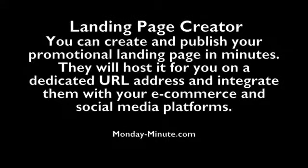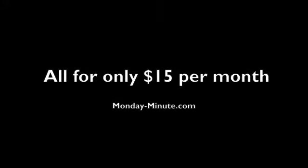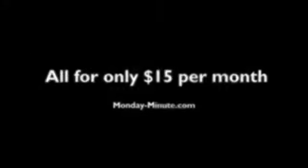With the new landing page creator, you can create and publish your promotional landing page in minutes. They will host it for you on their dedicated URL address and integrate it into your e-commerce or social media platforms. And all of this is for just $15 a month.